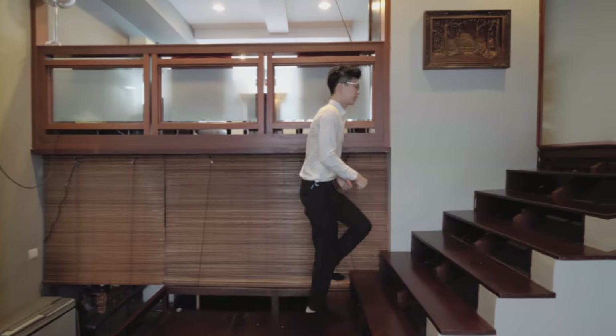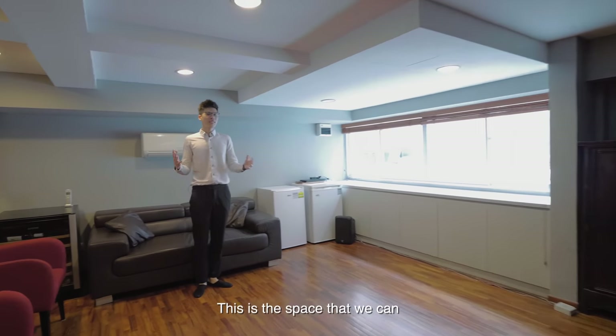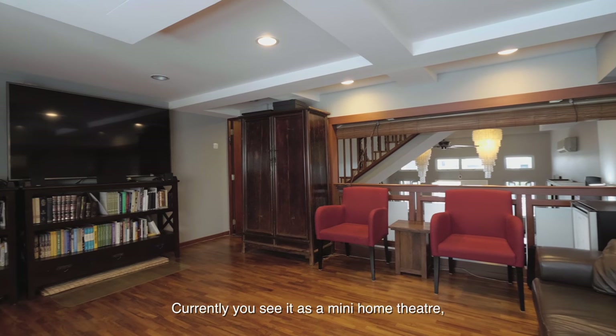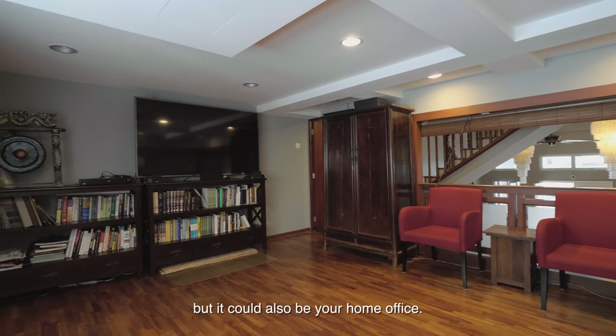Let's follow me to the mezzanine level. This is a space that we can potentially convert into a fourth bedroom. Currently you see it as a mini home theatre, but it could also be your home office.